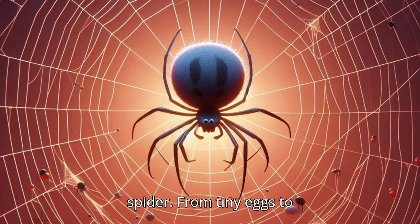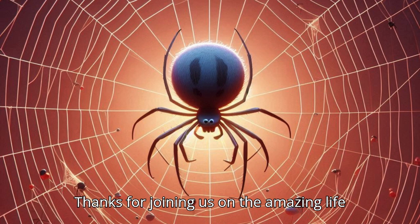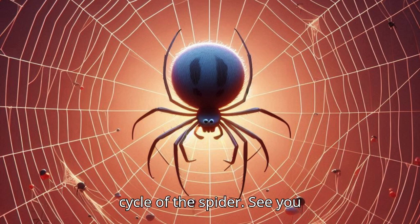From tiny eggs to adult spiders, each stage is full of wonder and excitement. Thanks for joining us on the amazing life cycle of the spider. See you next time.